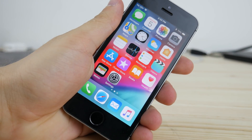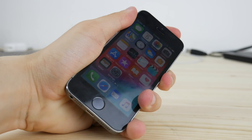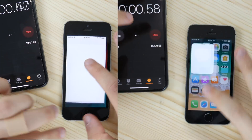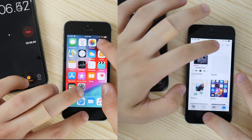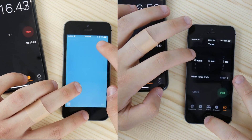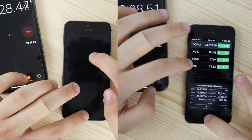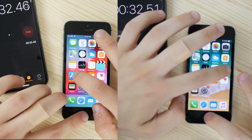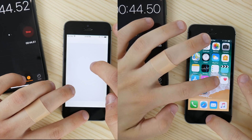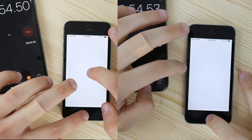First of all, I wanted to start with the speed test — the apps opening test, which is what we use on a daily basis and the most important thing. Apple says it's up to 40% faster, so let's see. iOS 12 is on the left and iOS 11 is on the right. Spoiler alert: iOS 12 is pretty much the same as iOS 11 in terms of apps opening and performance — I didn't notice any change whatsoever.